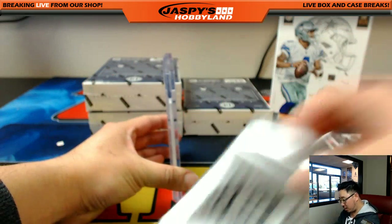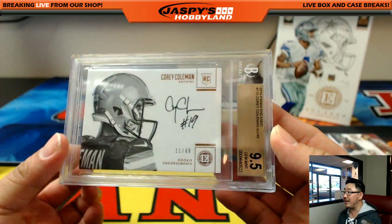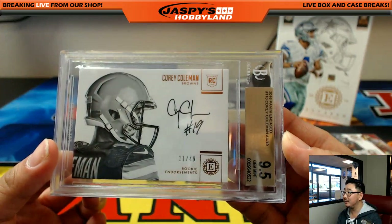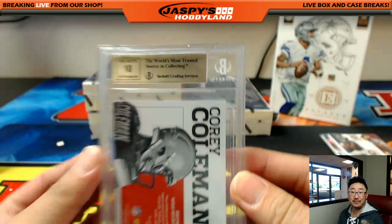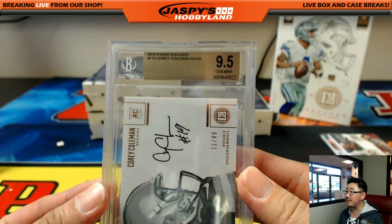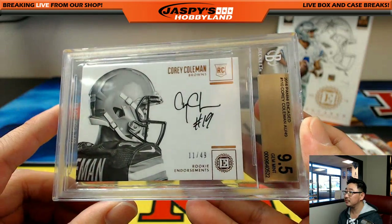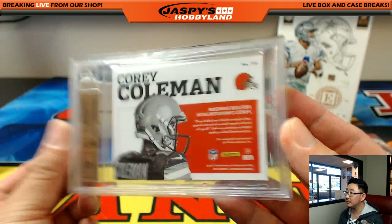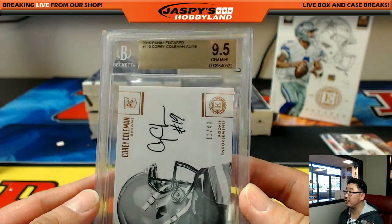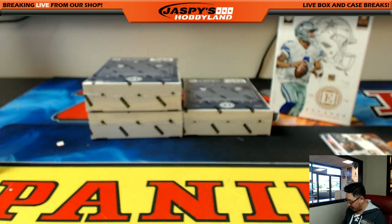The graded card is Corey Coleman for the Browns, 11 out of 49 — it's a 9-5, 10. Nice one for AFC North, Stephen Arthur and the Browns. Nice rookie endorsements autograph. Nick Jassby was saying if you look up the serial number you should be able to get the sub grades on the Beckett site — Stephen Arthur, there you go, nice.